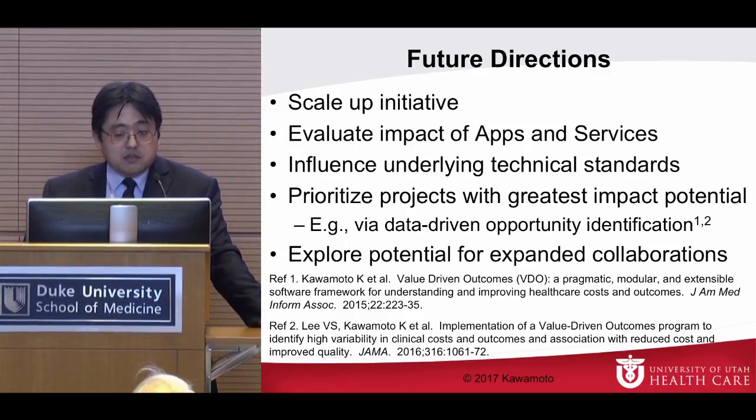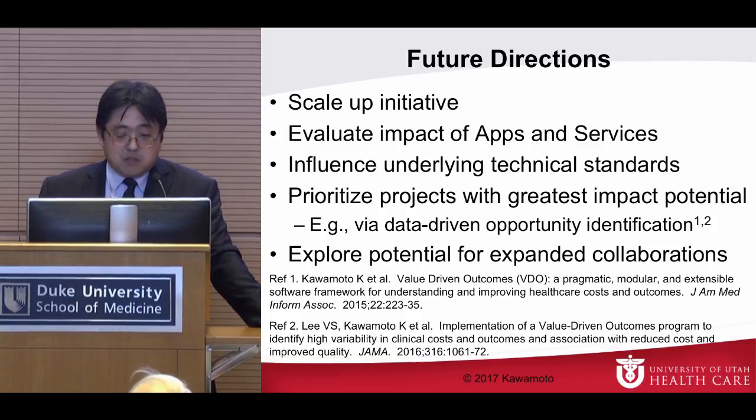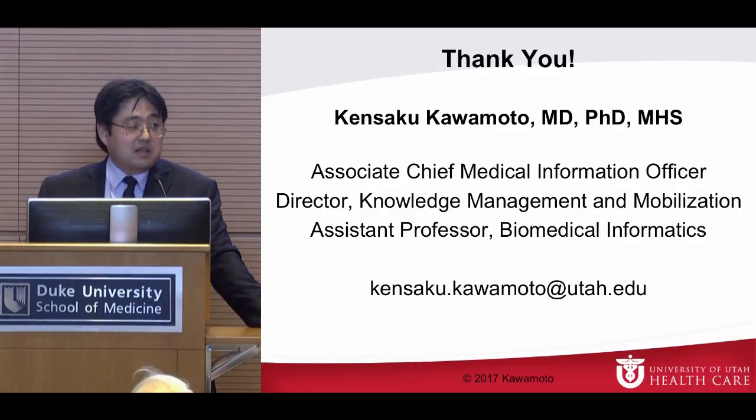Future directions include scaling up the initiative, evaluating impact, influencing underlying technical standards, and prioritizing projects with the greatest impact potential. As technology enthusiasts, we get excited about technical achievements like pulling the mother's data via FHIR — but really what matters is the actual impact on patient care. We're working on data-driven opportunity identification. We have a recent publication in JAMA and we'd like to explore expanded collaborations. If anyone's interested in collaborating, I'm here the whole meeting — I'd love to talk with you. Thank you very much.